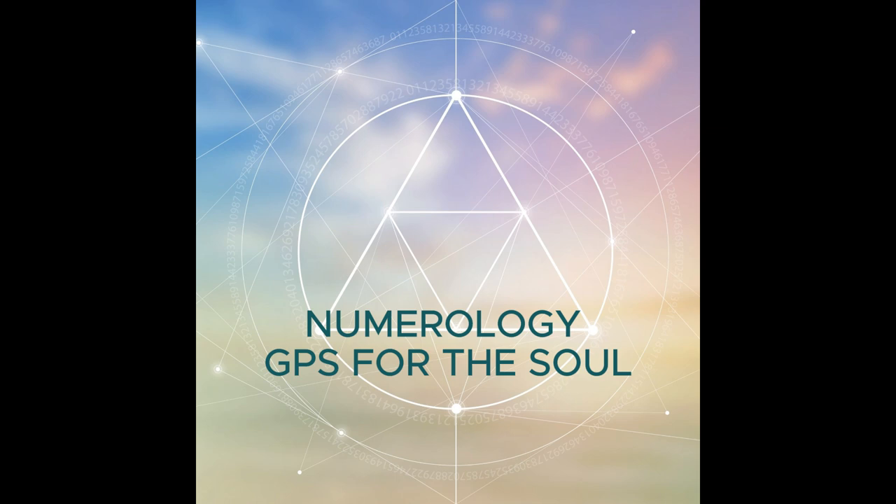Hello everybody, this is Tom Eckert here. You're listening to my podcast, Numerology: A GPS for the Soul. This is your place to learn about the true power of numerology and how to use it to bring out the best in yourself, understand your loved ones better, take wise decisions, and prepare for your future. In other words, how to live your life aligned with your true destiny. Take your time to educate yourself and share these podcasts with your friends and family so they too can enjoy the great benefits of numerology.